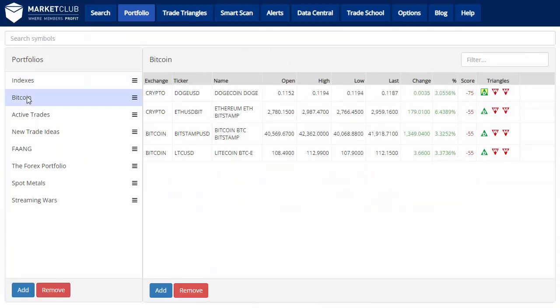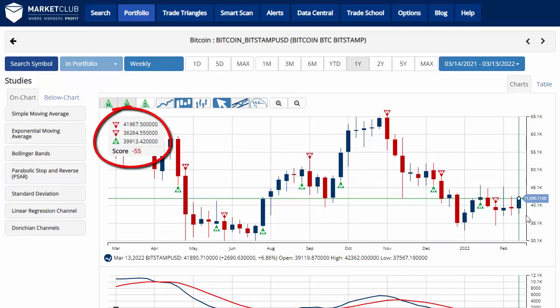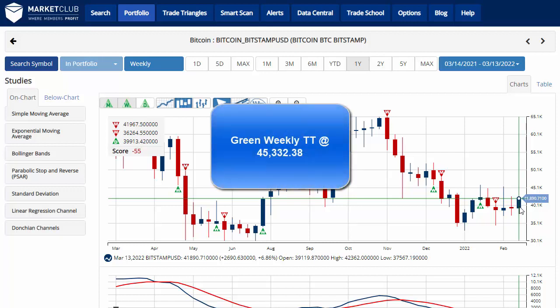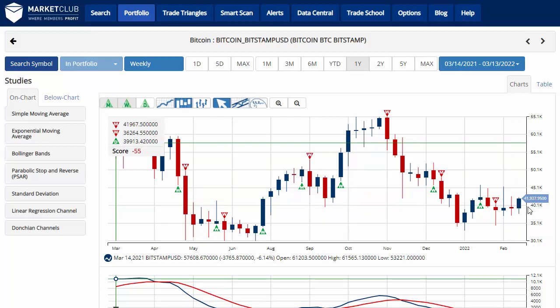Taking a look at Bitcoin, it's up about three percent on the day. However, the chart analysis score remains negative 55, indicating that we are in a sidelines position for Bitcoin. Currently trading at 41,890.71, up 6.86% on the week. Key level to watch remains 45,332.38 — a move above that level would give us a green weekly trade triangle, indicating a move back to a long position for Bitcoin. Have a great weekend and share your thoughts below — let me know if you think we are in a bear market rally or looking to blue skies ahead.